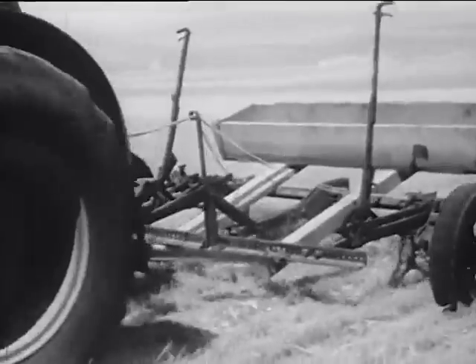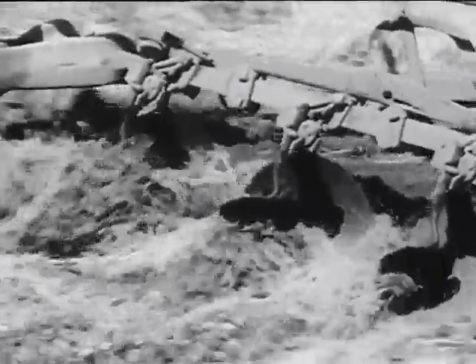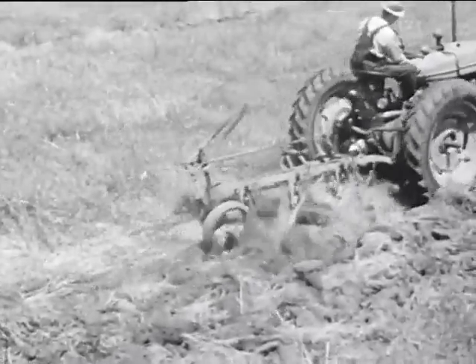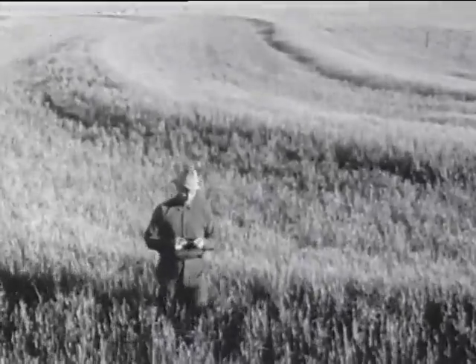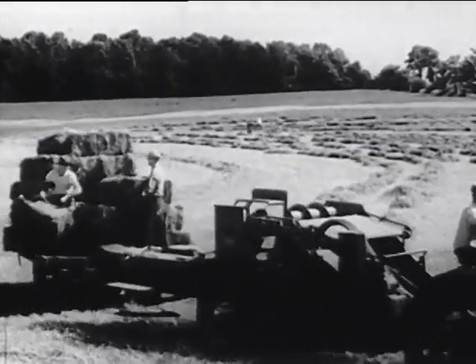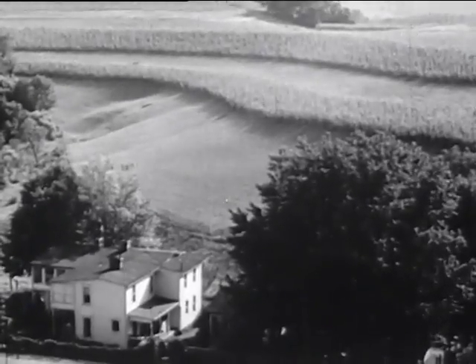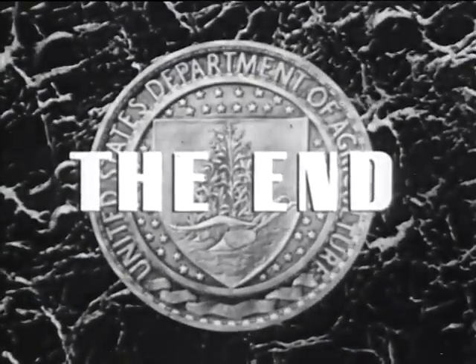By not taking good things from the soil, and by adding good things to the soil, we can take care of it and build it up. The name for the way of farming that's good for the soil is conservation farming. It's the best way to get the best crops and the most food for city people as well as farmers — all from the layer of topsoil powdered so thinly over the face of our earth.